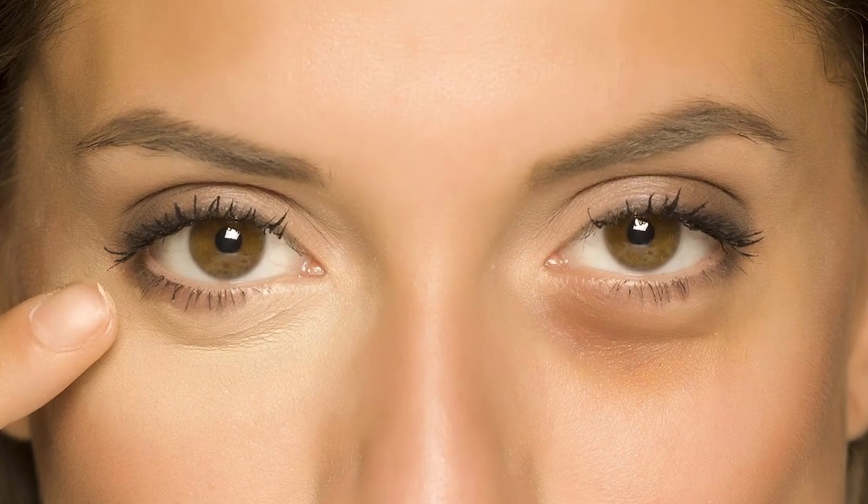Hello everyone, this is Dr. Eamon Parvez. Today we will discuss a very trending and most demanding topic: how can you treat your puffy eyes at home?